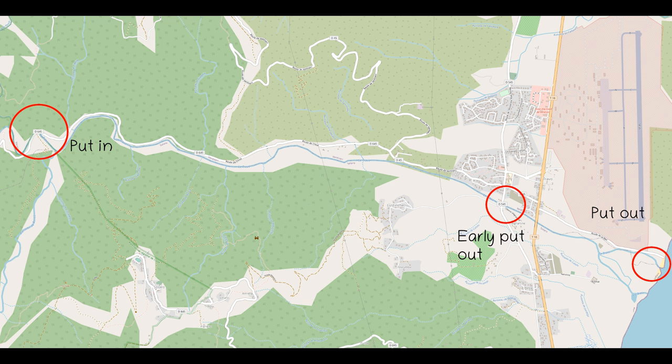Welcome to another episode of my River Guide French Edition for Corsica. The Traver is probably the river most associated with kayaking in Corsica. In this episode we look at the lower section, however.